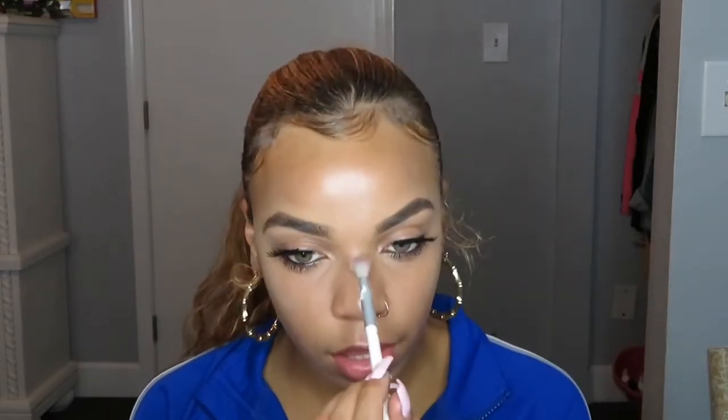I already showed y'all the Wet n Wild highlighter. I put it on the tip of my nose, the cheekbones — I used to do the bridge of my nose too but I don't feel like I have the right nose shape for that. I also put it on the brow bone sometimes. Highlighter is really like an addiction — I just go crazy with it. It just enhances all your natural standout spots.